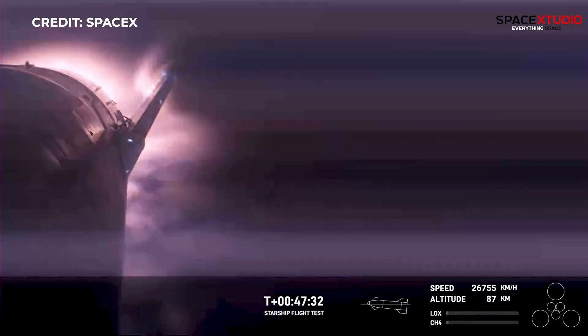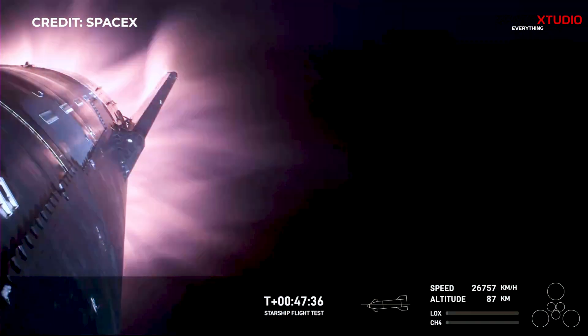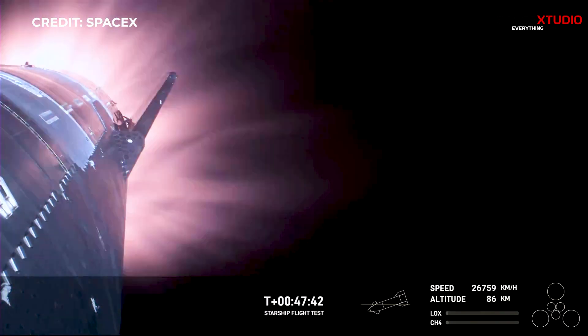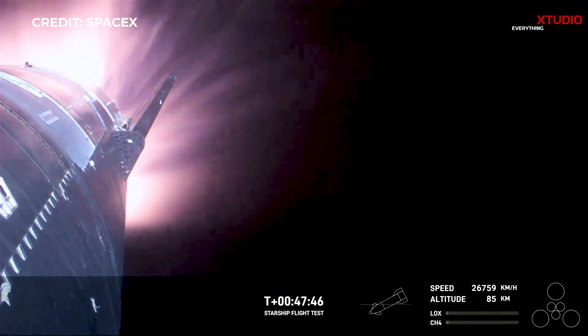This is the furthest and fastest that Starship has ever flown. You can definitely tell by the crowd here in Hawthorne. The heat shield tiles are doing their work — we talked about it earlier — up to 2,600 degrees Fahrenheit that those heat shield tiles are dissipating.